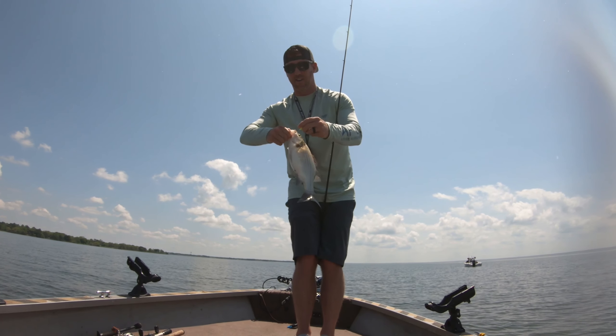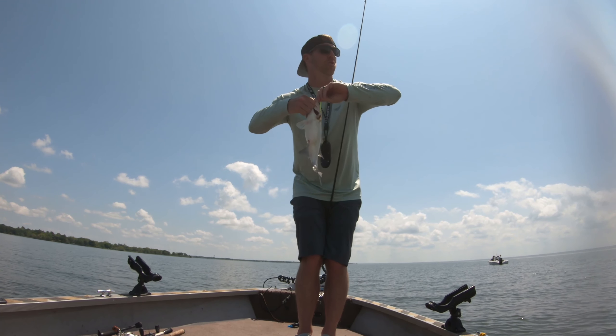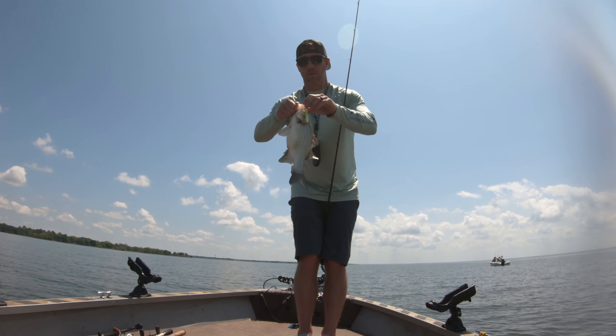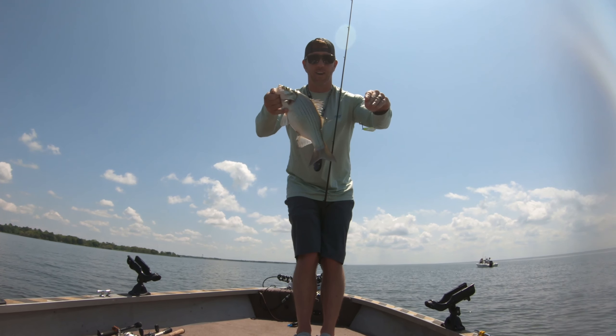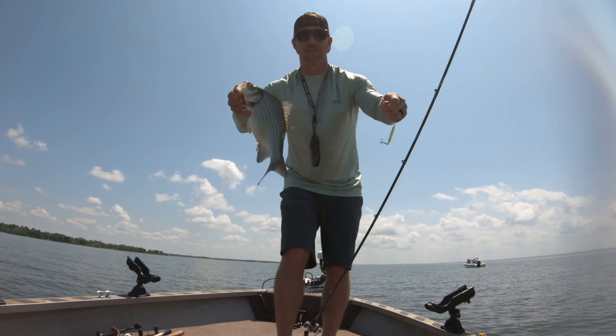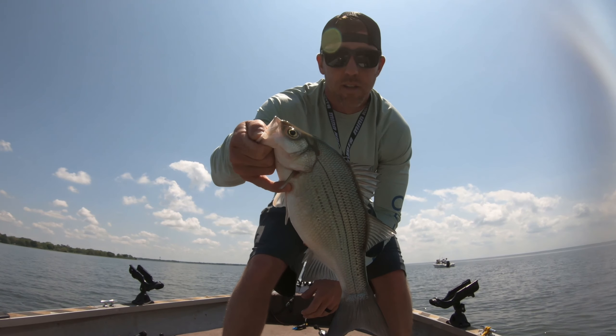That is not a hybrid. That's a sand bass — white bass — and he's huge. Oh my god, look at the size of this thing. That is big. Let's measure it.